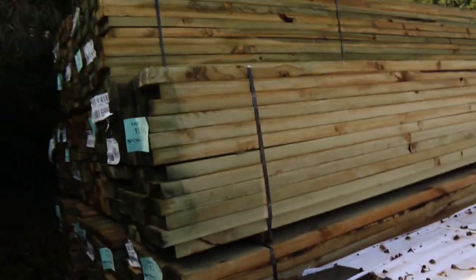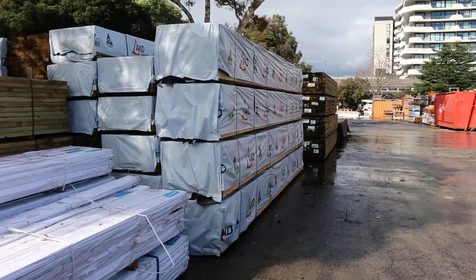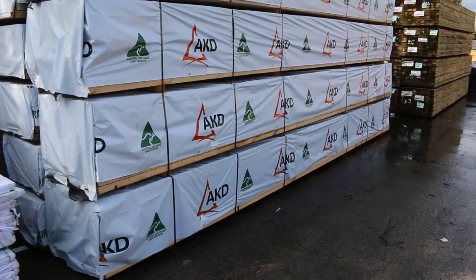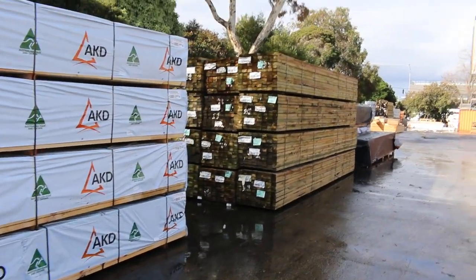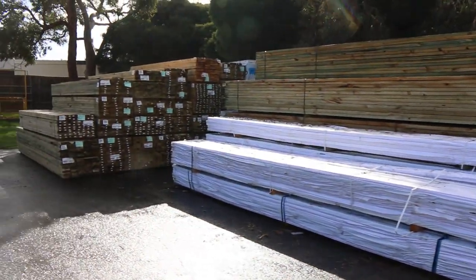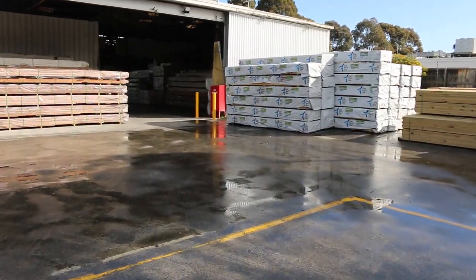More long length treated pine in here. We have a bit of framing pine over there — a bit of 9045 F5. We've got 4.8s, 5.4s and 6-metre lengths. Then we've got a heap of 9045 treated 5.4s there as well. We'll make our way over towards the shed now — we've had a heap of stock. Four semi-loads alone just came in this morning.